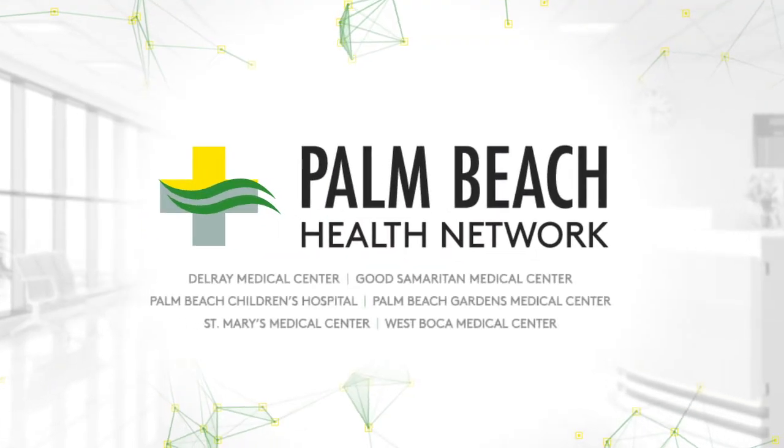Thank you, Dr. Al-Azawi, for all of this helpful information. We hope everyone understands it's important to take care of your health, and if you need surgery, please do not hesitate to go to the hospital. The doctors, nurses, and staff at Palm Beach Gardens Medical Center are there to keep you healthy and safe.